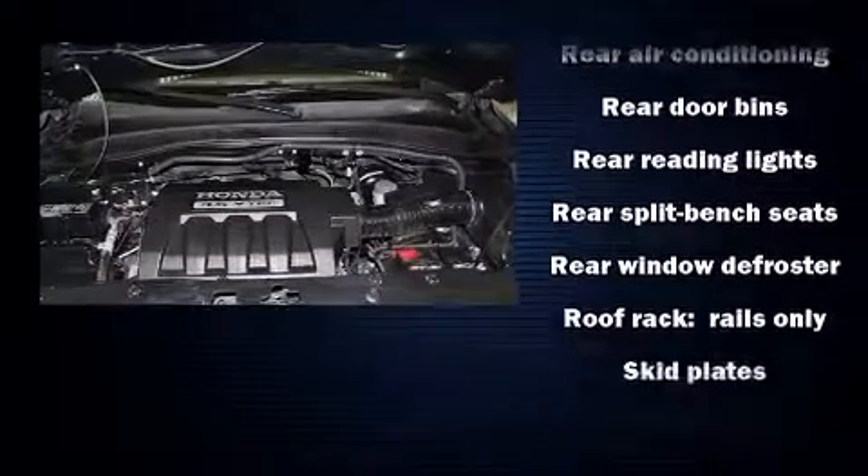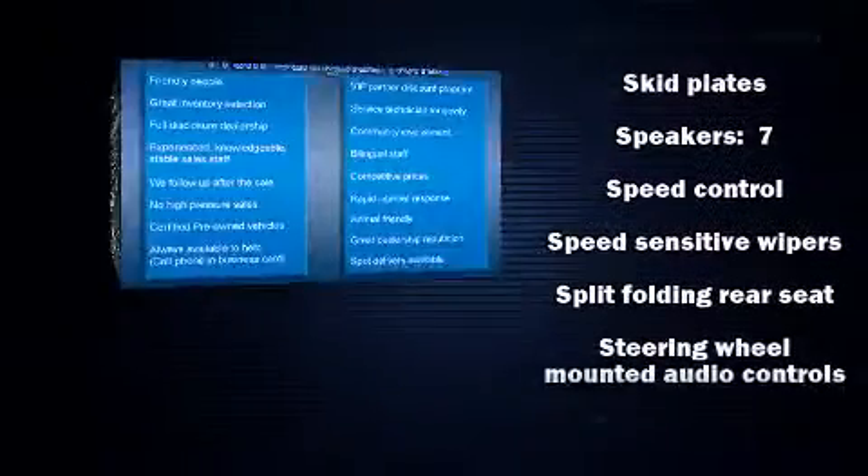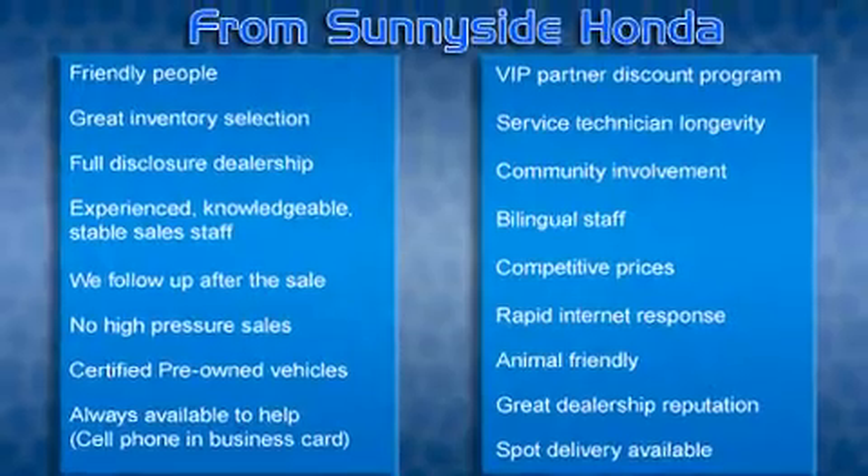A panic alarm and four-wheel disc brakes with ABS brake assist technology provides extra pressure when applying the brakes.